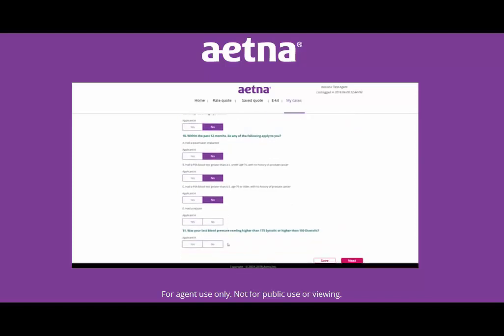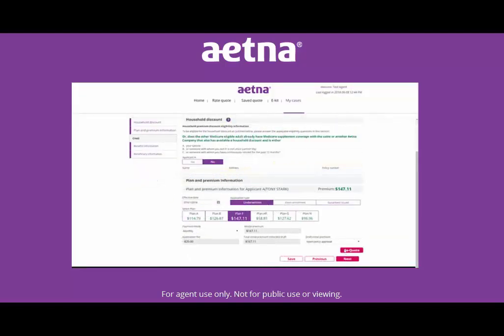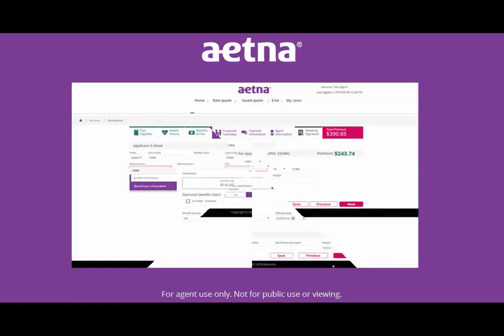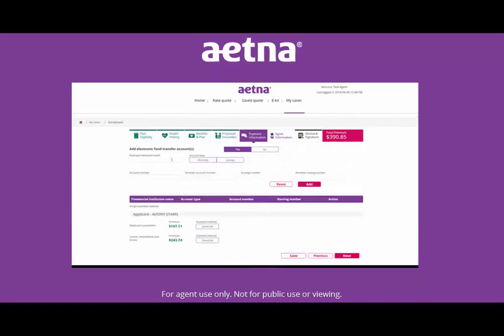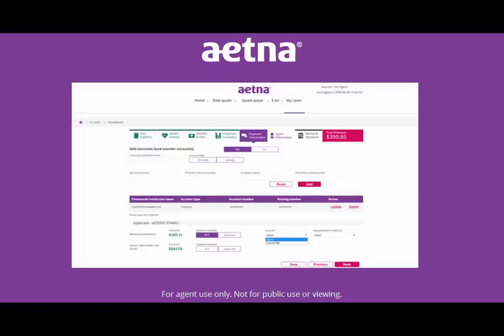The screens will show information for all of the selected products. This means that all of the health questions for each product will be grouped together, and all of the plan and benefit information will be grouped together. You only need to enter the applicant's demographic information and payment information once, and the tool will use all of these details across the selected products.